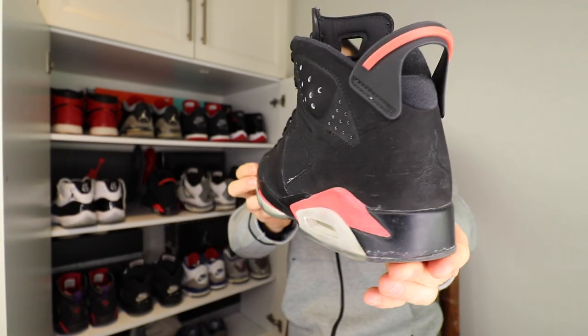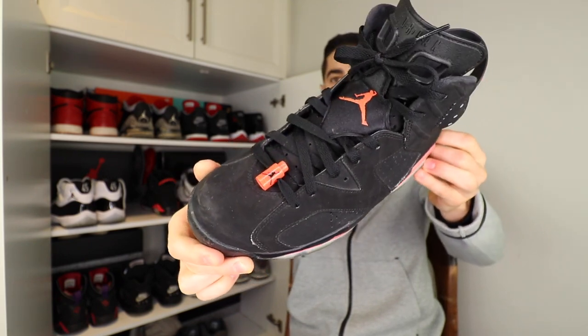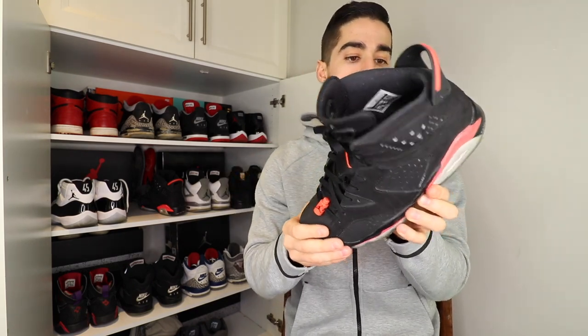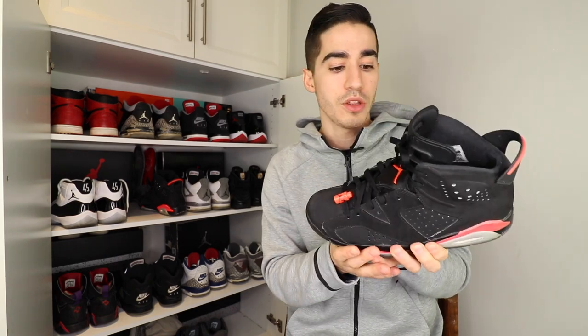They re-released in 2019 but I missed that pickup since I already had this pair in great condition. What I love most about these are the 3M perforations — if you put a flash to it, it lights up. My only gripe is that the Air Jordan 6 is kind of uncomfortable, so I actually threw in a Yeezy 350 V2 insole for some extra comfort. Either way, I love the shoe.